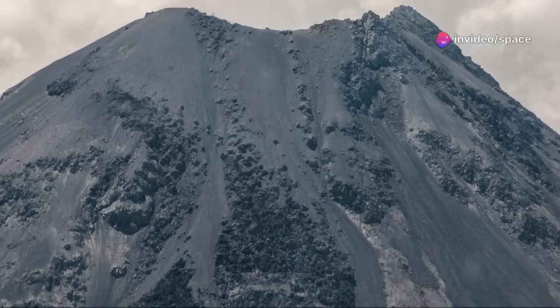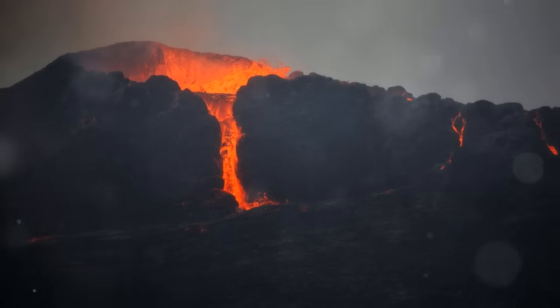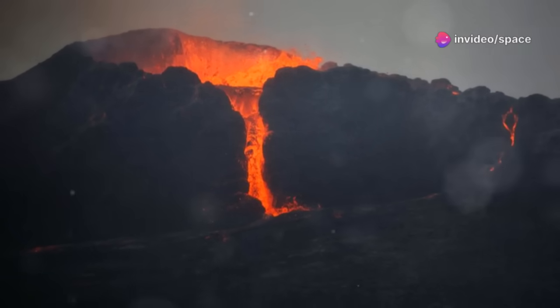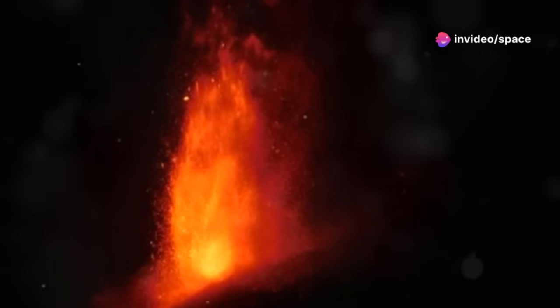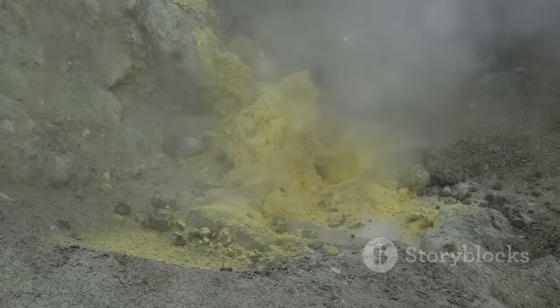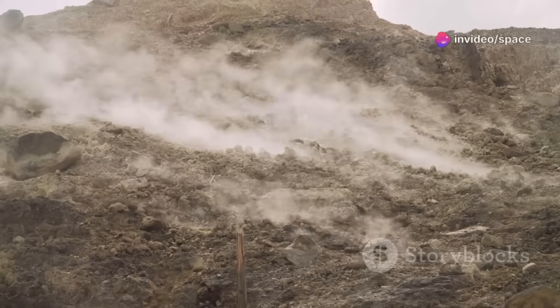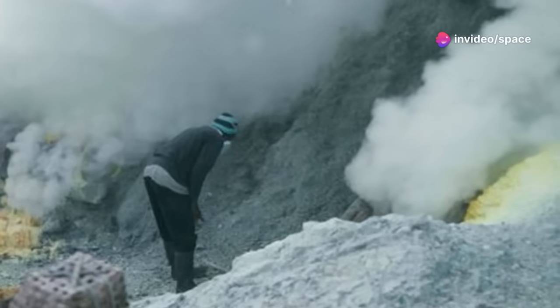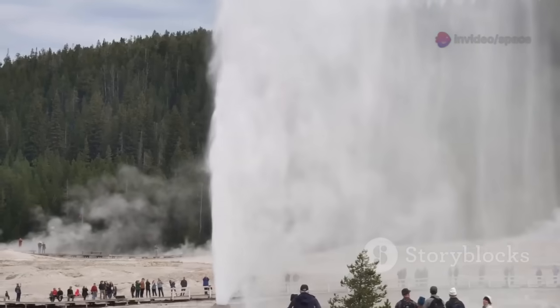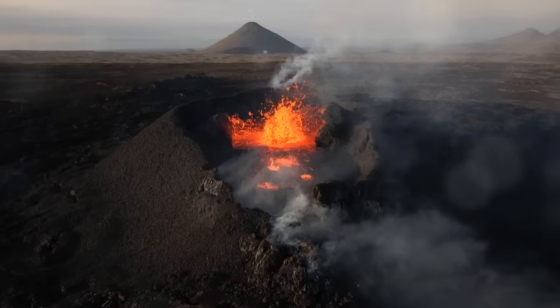Recently, in late 2024 and early 2025, Mount St. Helens has experienced some tremors. Small earthquake swarms are common at active volcanoes like Mount St. Helens. They often occur as magma moves deep underground, or as fluids and gases circulate within the volcano's plumbing system. These tremors are usually too small to be felt by people, but sensitive seismometers can detect them. Scientists analyze the data and look for patterns.